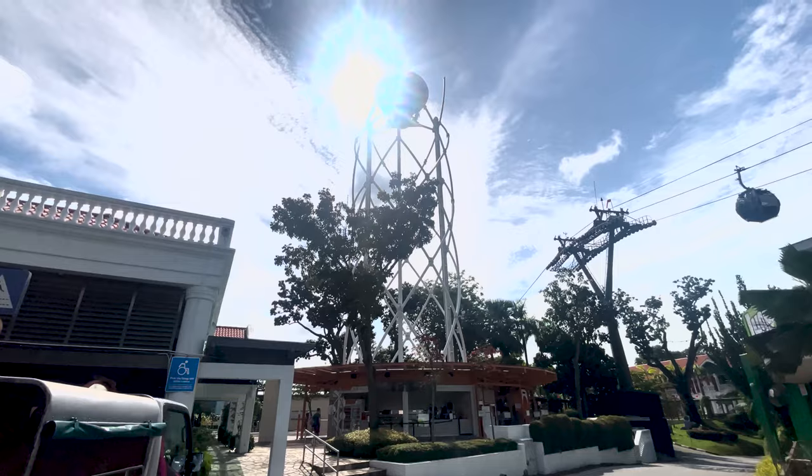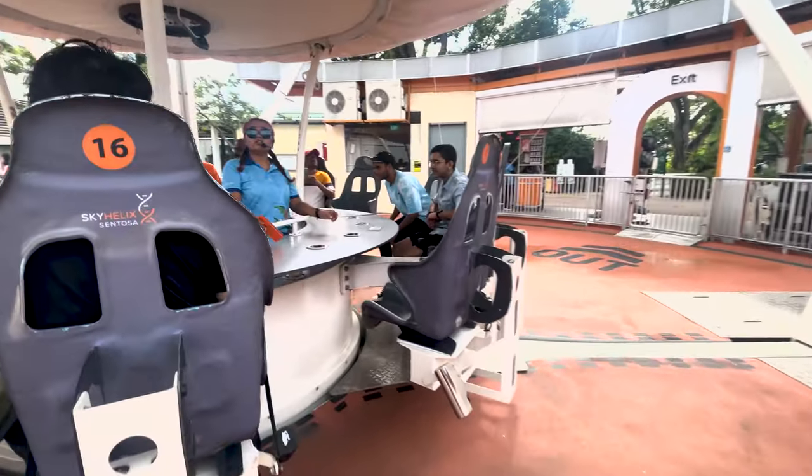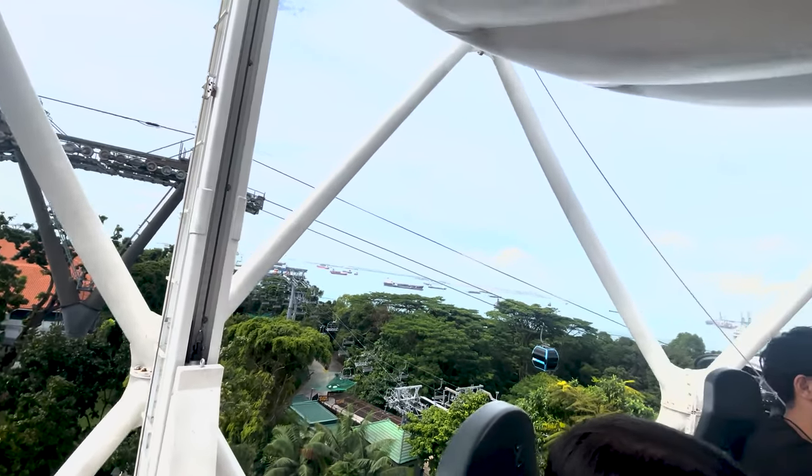This is the Sky Helix and it costs 18 Singaporean dollars. It also had some of the most amazing views of Singapore and on a clear day you can see as far out as Indonesia.